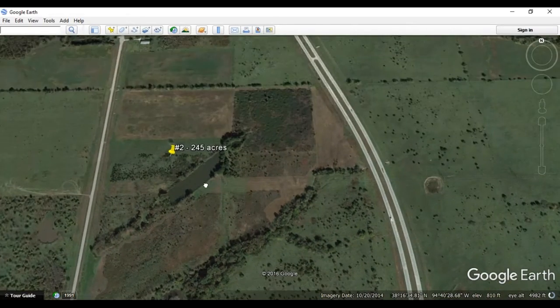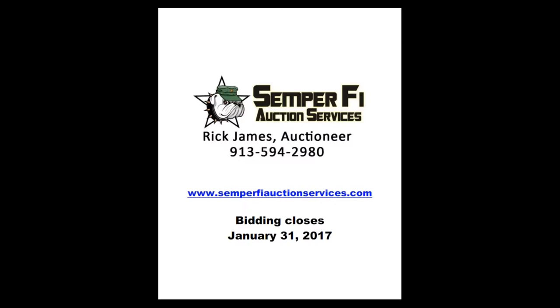This is an online auction — you bid online. If you haven't done this before, we are happy to assist you. You're going to be accessing SemperFiAuctionServices.com to place your bid online. Online bidding will close on January 31st, and please contact Rick James with any questions. Thank you so much.